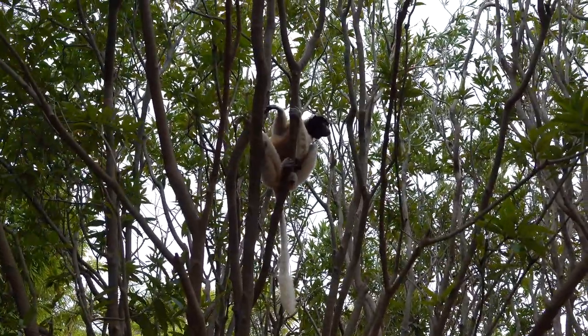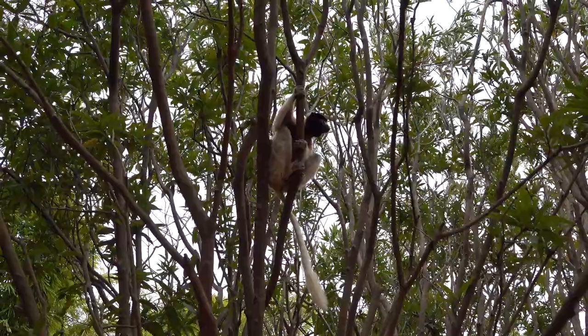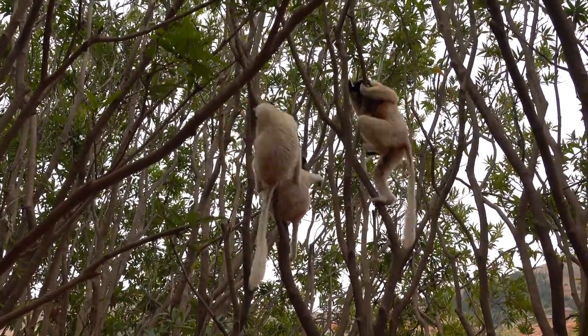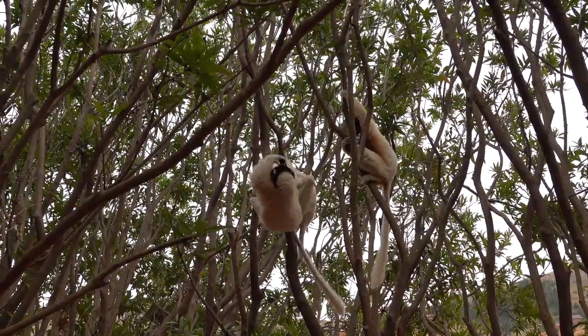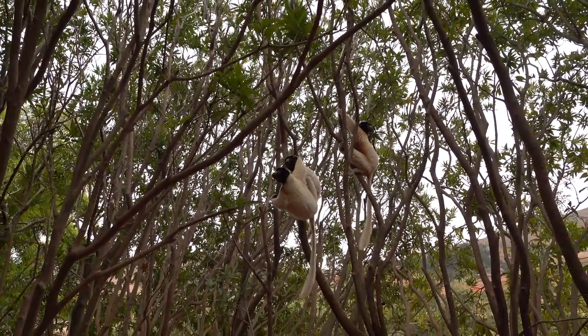On the ground, the animals cross treeless areas just as gracefully by an elegant bipedal sideways hopping. The Malagasy name sifaka comes from the distinct call these animals make as they travel through the trees: shifalk.